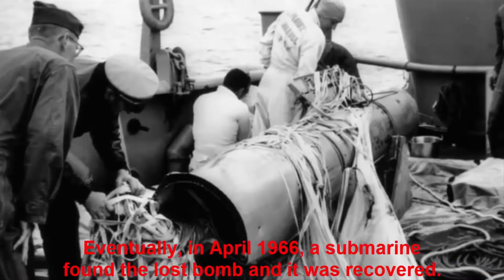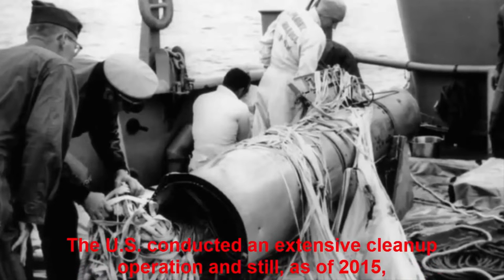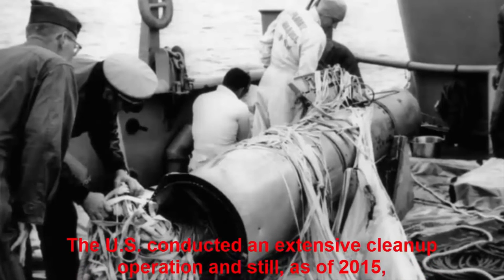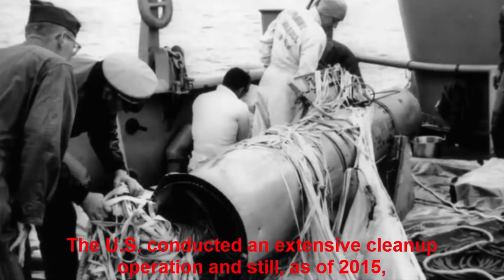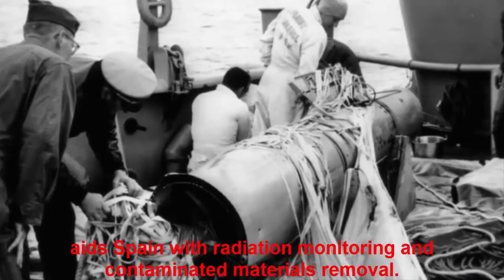Eventually, in April 1966, a submarine found the lost bomb and it was recovered. The U.S. conducted an extensive clean-up operation and still, as of 2015, aids Spain with radiation monitoring and contaminated materials removal.